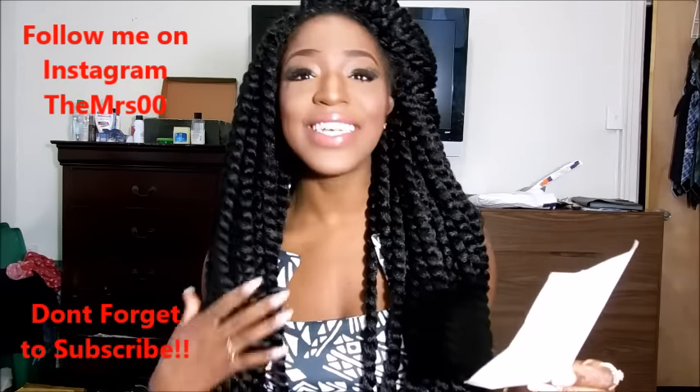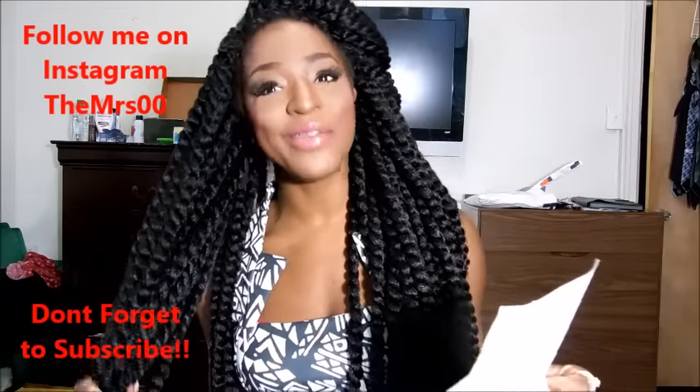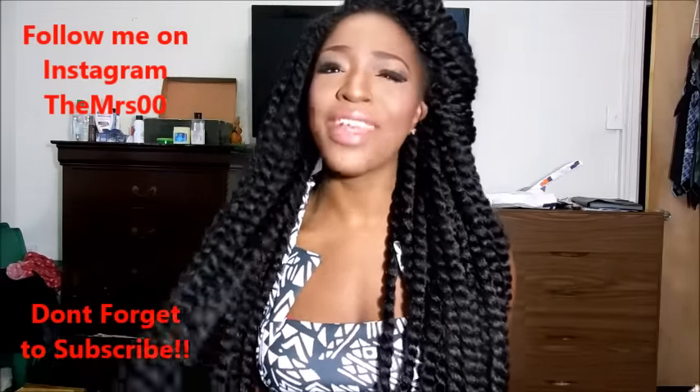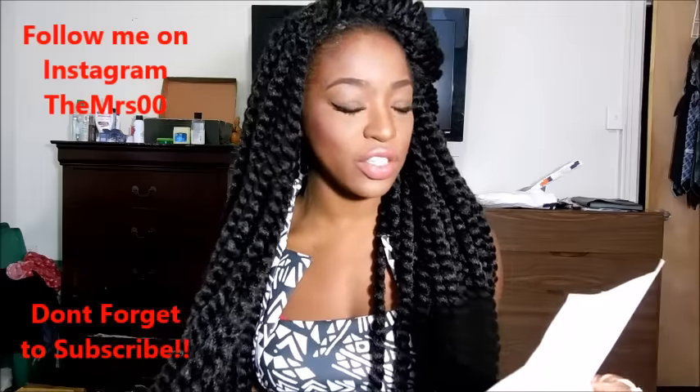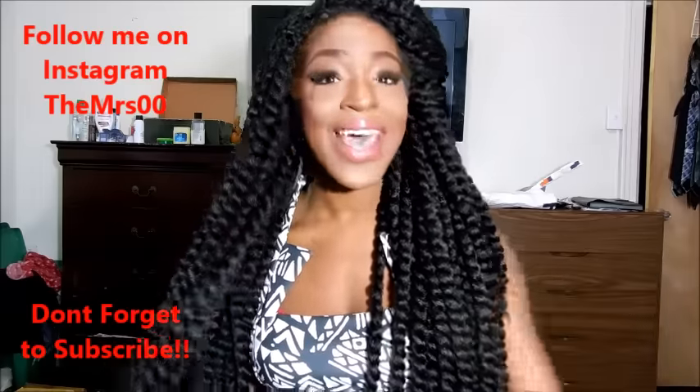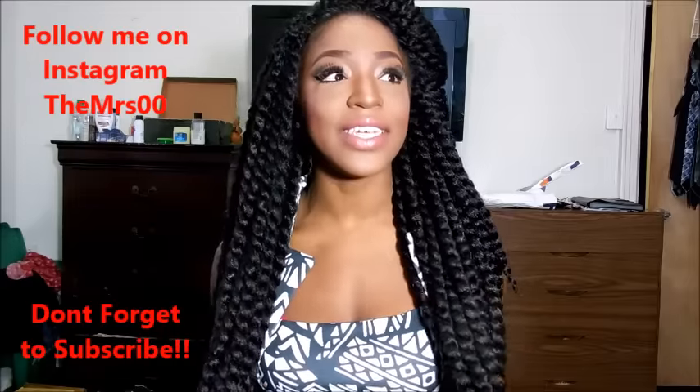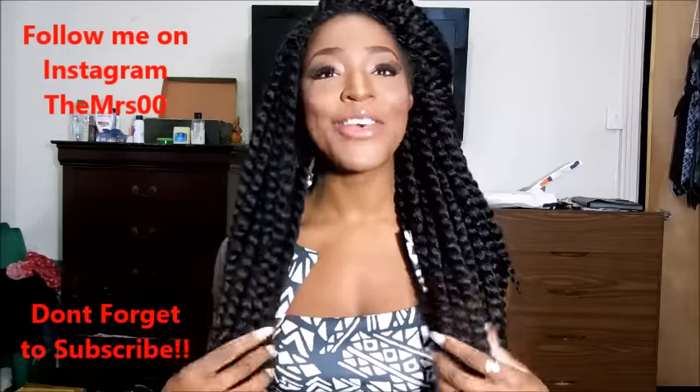Honestly, you do not need seven packs of hair — I'm being extra. I would say maybe five packs would definitely do you well. I actually made this into a unit because the only thing I like attached to my head is my own natural hair.